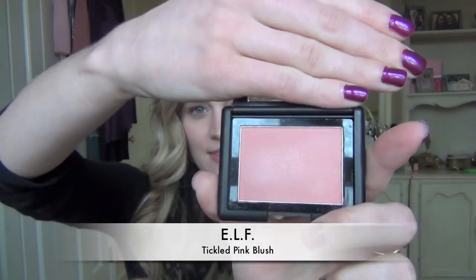The first miss is this e.l.f. Blush in Tickled Pink, from their studio line. It was $3. I had heard so many good things about their blushes and was really excited to try them. But unfortunately, this one just does not deliver. I really like the color — it's like a muted rosy pink — but there's no color payoff. Nothing comes out. This is layered so much on my hand and I can barely see it. It went on pretty chalky, and it had next to no color payoff, so I would have to apply layer after layer to get it to show up.